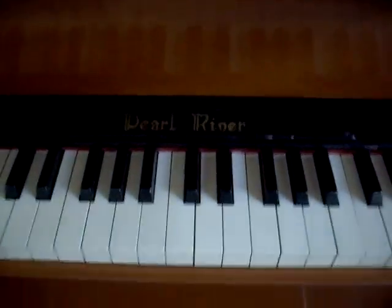Nice. A little pair of lanterns. This is really cute — a little portable petal organ. Pearl River is the brand. It all works and everything. It's got a nice little stool to go with it.